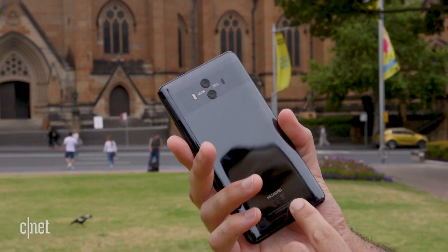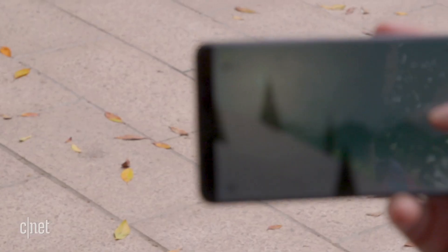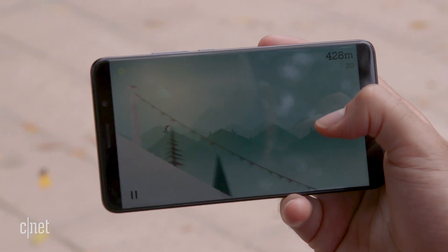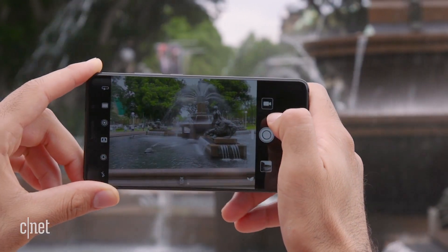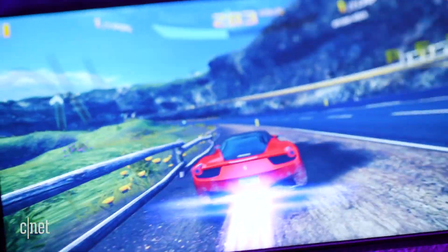The Mate 10 is distinct. It doesn't look too much like an iPhone or a Samsung Galaxy. It's pretty wide, which sounds like a bad thing, but it actually helps it to stand out and feel less fragile than a lot of other phones. Plus, its 5.9-inch screen is beautiful.